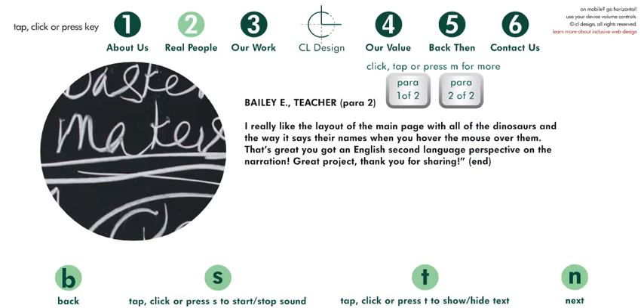Bailey E teacher. To hear this endorsement again, press S like 'sound.' To go to the next endorsement, press N like 'next.' To go back one endorsement, press B like 'back.' To go to the home presentation, press H like 'home.'